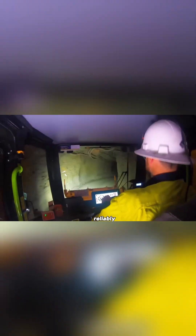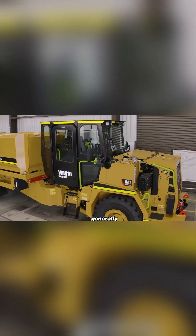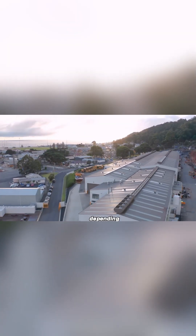Built to handle tough tasks reliably, the WR-810 keeps work moving smoothly underground. Pricing generally starts around $350,000, depending on the selected modules and specifications.